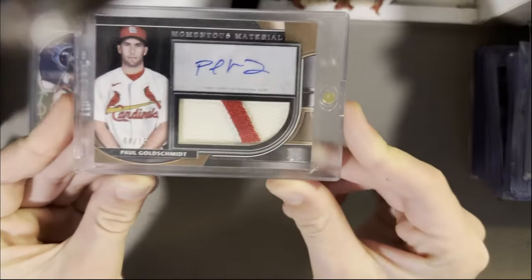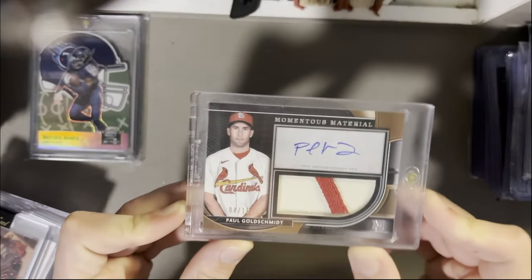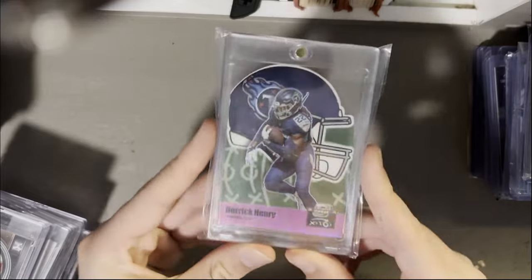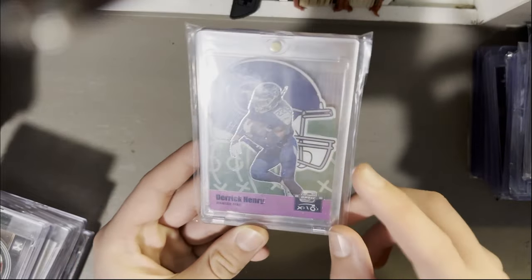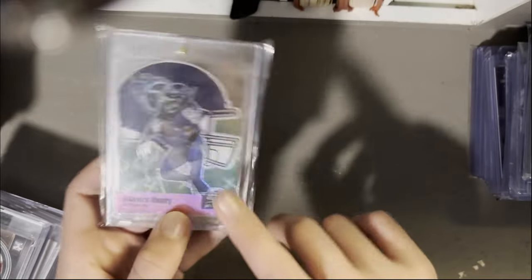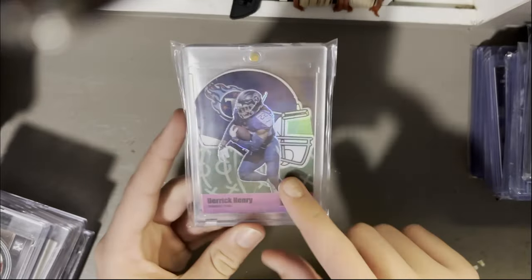There's a Goldilocks patch auto out of 15 from Topps Museum — this card probably shouldn't be top-loaded but it's all good. Next is a Derrick Henry die cut, 10 of 75, the XO from Contenders Optic. I think it's a really cool set — I like the helmet and the playbook design.